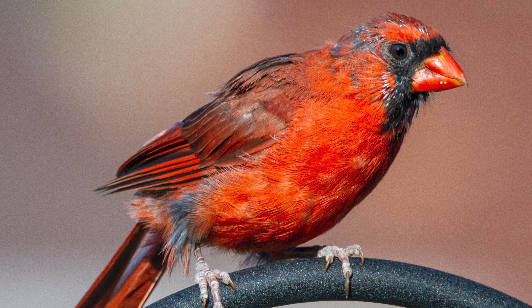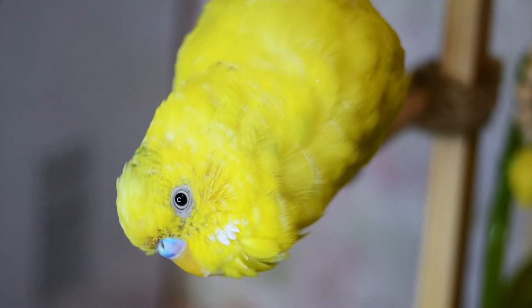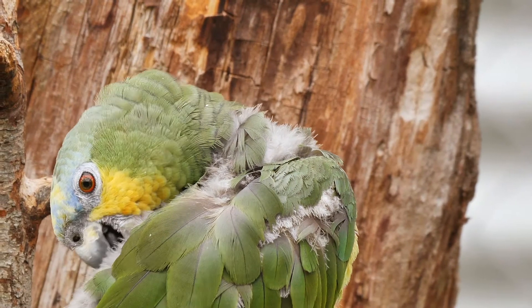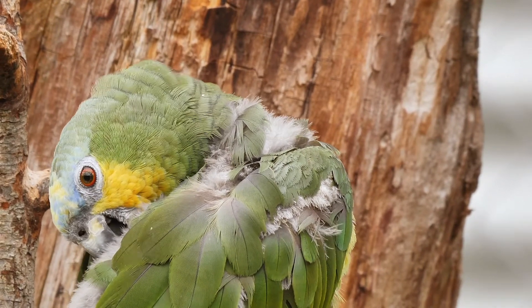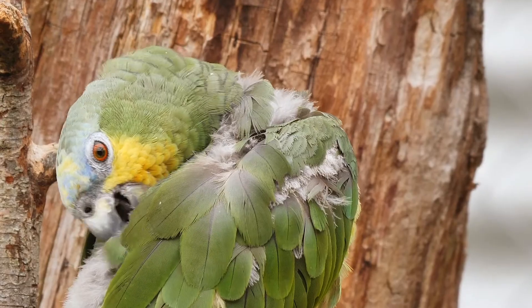Does molting hurt? The answer is no. Molting is very similar to losing a piece of hair or clipping a fingernail — the feather is already dead. The only time in the process of molting where the bird can be in pain is close to the end, where they are starting to grow in pin feathers. This process can sometimes be painful.